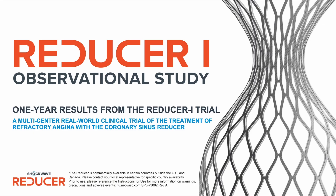Hello, I'm Stefan Verhey from the Cardiovascular Center, Antwerp, Belgium. I'm an interventional cardiologist and I'm pleased to share with you the results of the REDUCER1 study, which is now showing the one-year results from the registry. It's a multi-center, real-world clinical trial of the treatment of refractory angina with the coronary sinus reducer.